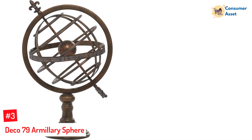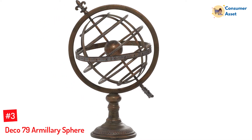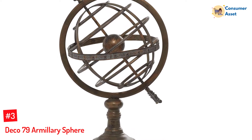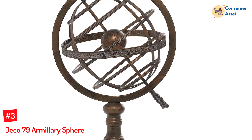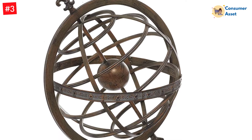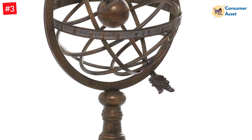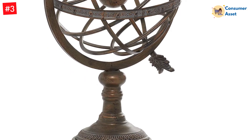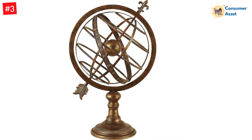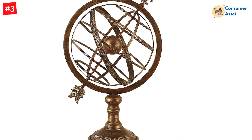Number 3: Deco 79 Armillary Sphere. If you have been searching for an armillary sundial that will become the perfect addition to your home office, then this one could be it. While it's not going to be suitable for your garden and is far more durable indoors, it's still a lovely armillary sundial to own. It boasts high-quality metal construction, a lovely antique brass finish, and a generous diameter of 13 inches. It's also 25 by 16 inches, ensuring it's relatively substantial and worthy of its price tag. Any classic home will see this armillary sundial fit in nicely.